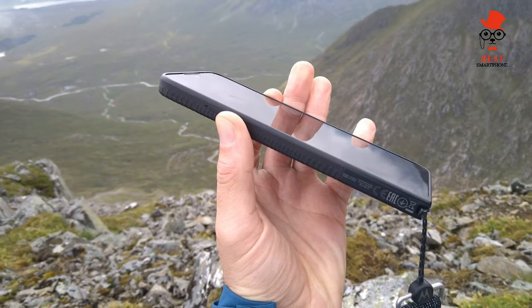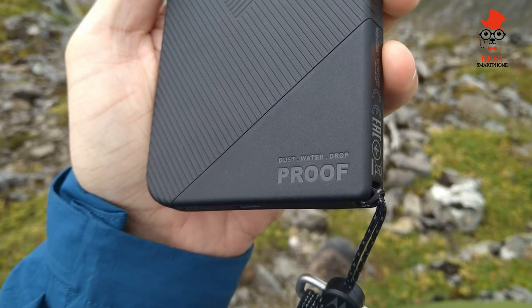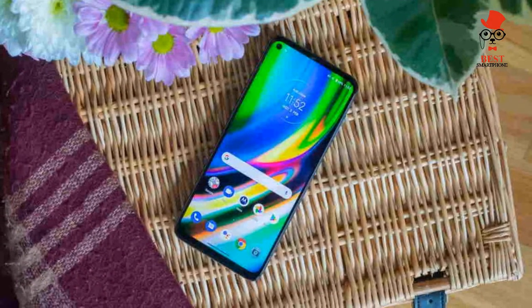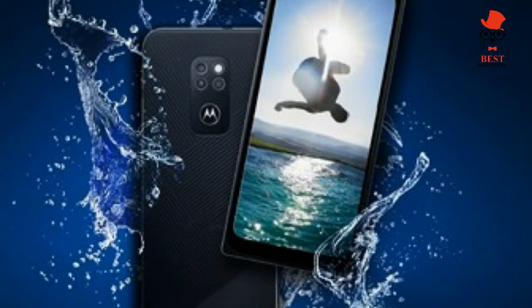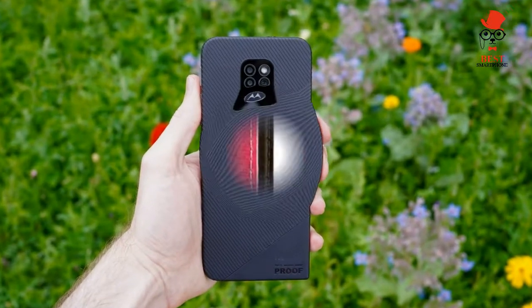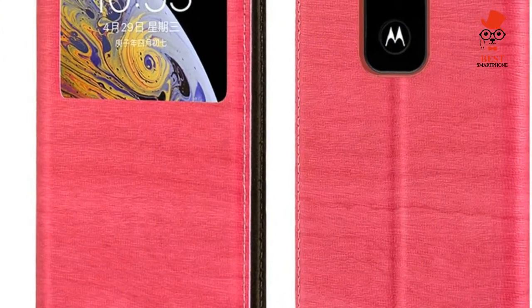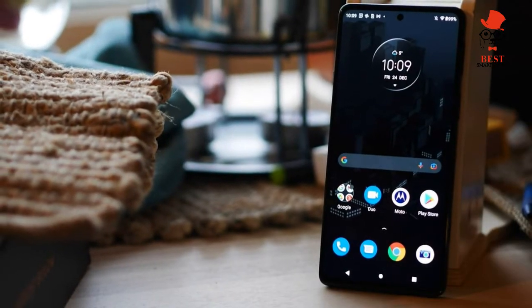The Motorola Defy goes on sale in European and Latin American markets over the coming months and is listed as coming soon on the official Motorola Rugged website. It's priced at £279 or €329, which sounds like a lot given its internal similarity to the £160 Moto G9 Play — however, it's actually quite cheap for a rugged phone.